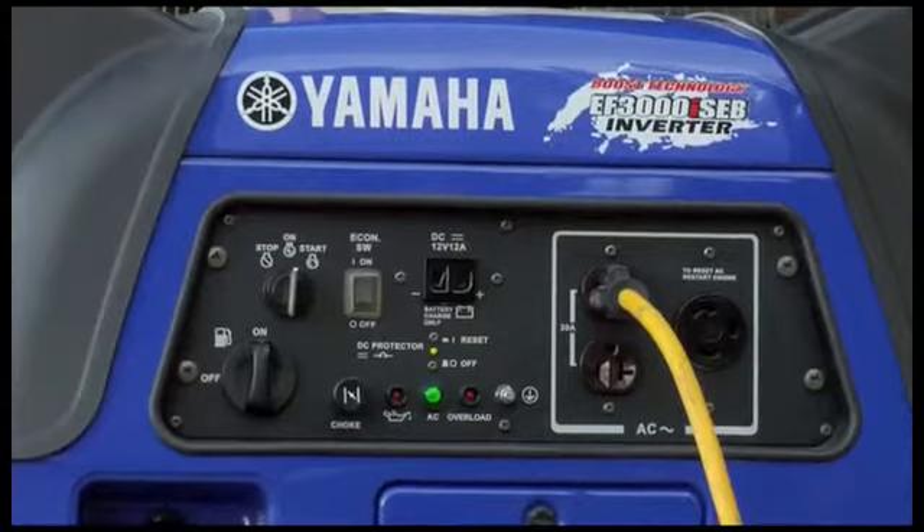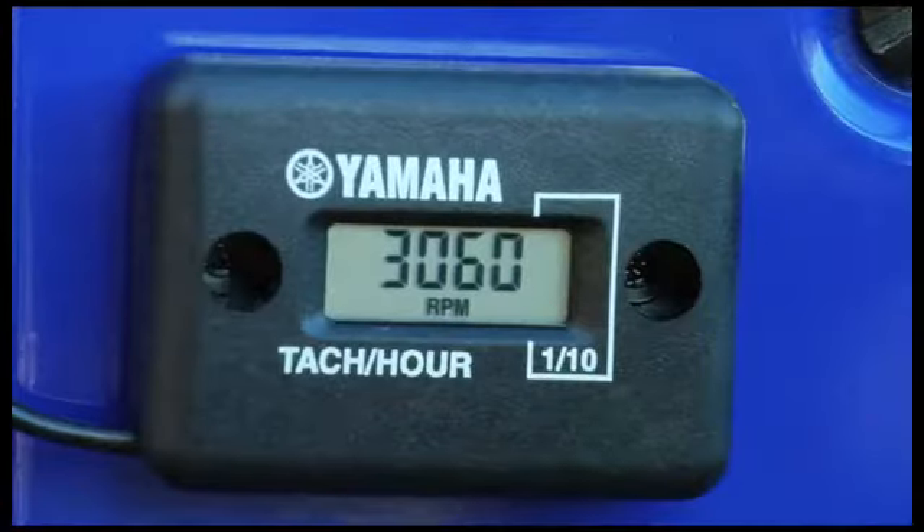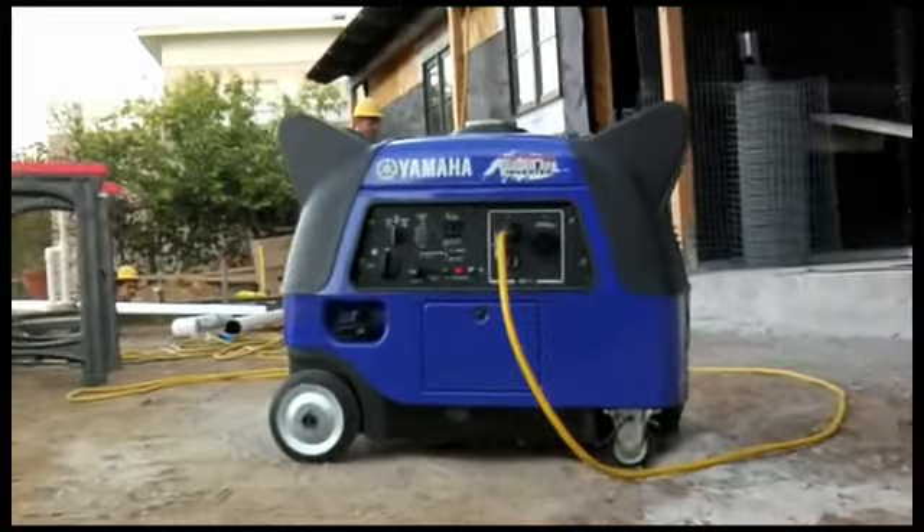The smart throttle automatically senses and adjusts engine speed to the precise load, so you get power on demand, reduced engine wear, increased fuel efficiency, and quieter operation.